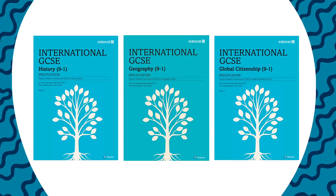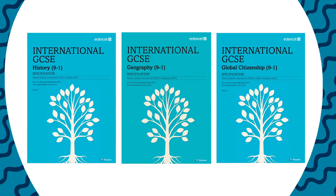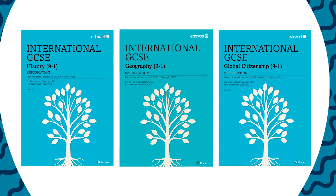We've recently launched a new suite of Pearson Edexcel International GCSEs 9 to 1. This video has been designed to give you some information about some of the key features of our humanities qualifications including history, geography and global citizenship. I'd like to give you an overview of some of the key changes that we've made across our suite of qualifications.